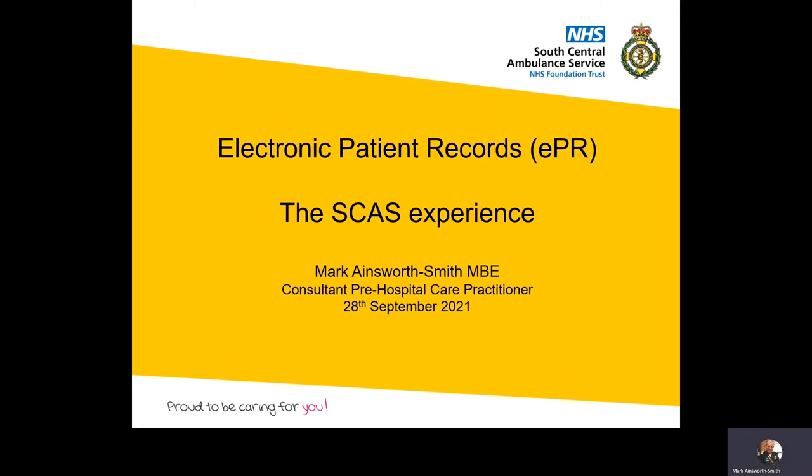Hello everyone, my name is Mark Ainsworth-Smith and I'm the Consultant Pre-Hospital Care Practitioner for South Central Ambulance Service. I'm going to tell you about our experience using electronic patient records.